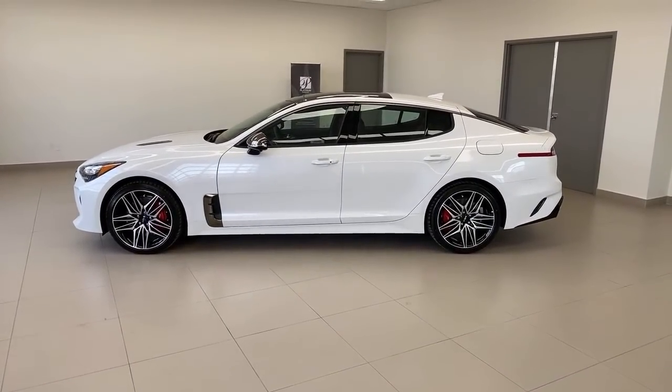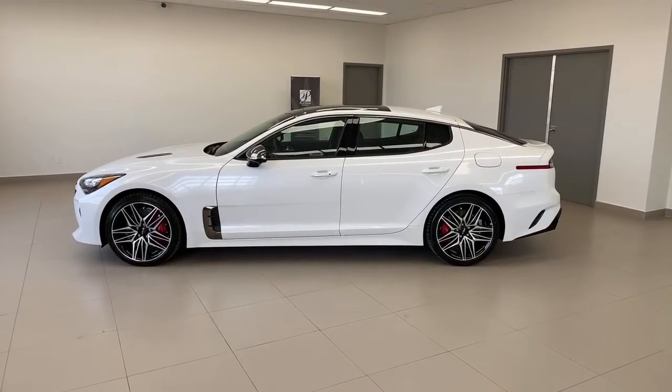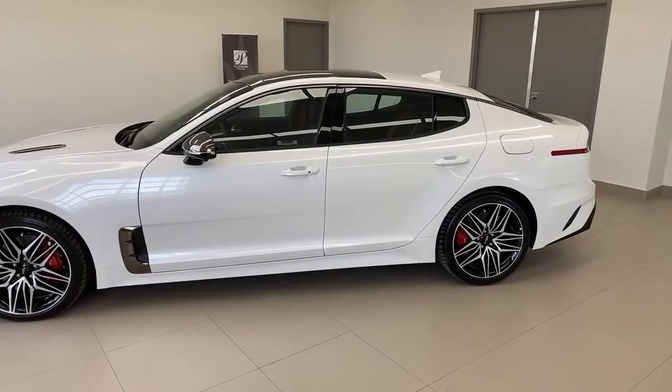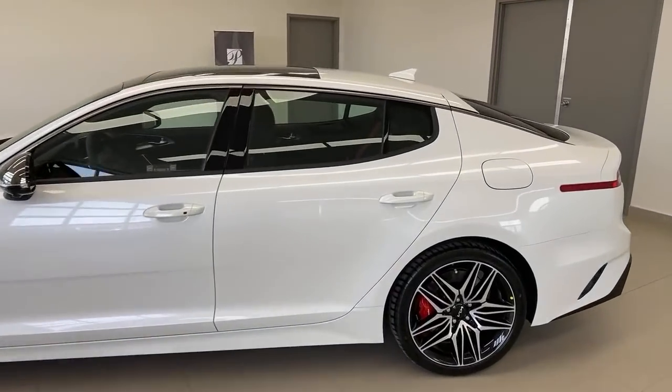We're going to show rear seats, trunk space, and lighting. The Scorpion model is a US-only model — we don't have that in Canada. Are the turn signals sequential? They are not. We're going to show you all the lighting in just a second. If you want to stick around, we'll cover rear seat, trunk space, lighting, and then back to your questions.